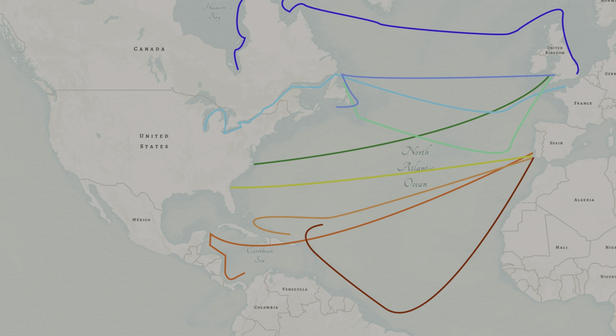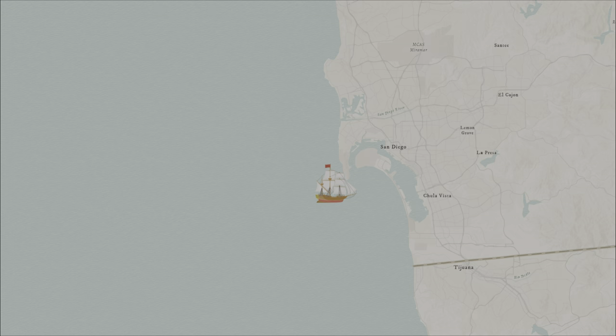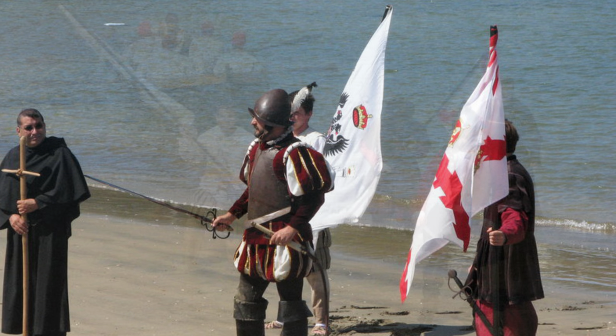In 1542, Juan Cabrillo went to go check it out. In September, he landed in what is now San Diego. He was the first European to land on the west coast of the United States. Today, people in California still celebrate Cabrillo's arrival, and some of them reenact it.